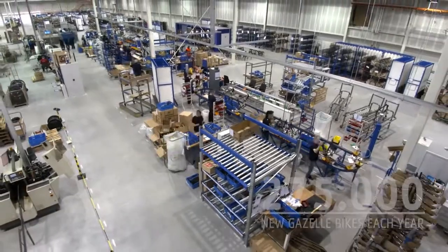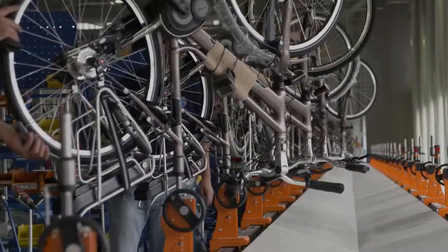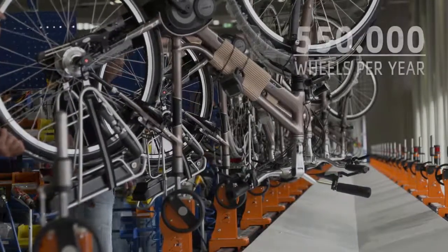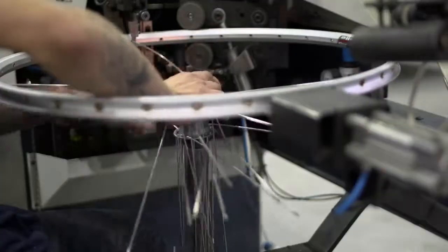At Royal Dutch Gazelle, we make 275,000 bikes a year, and of course that means we need twice as many wheels, which is more than half a million. We put these wheels together ourselves in our factory.